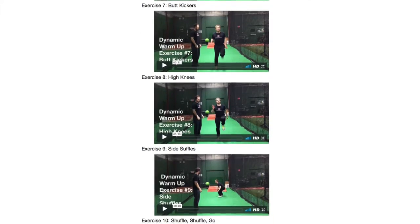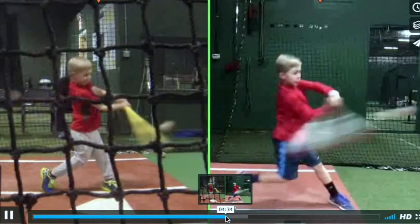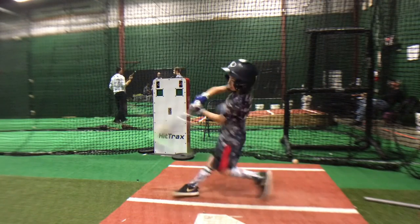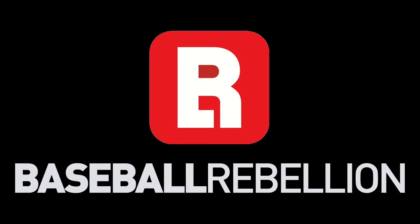With the purchase of our clinic, you can feel confident that you are getting the best and most comprehensive coaching clinic on the market. We cannot wait to hear about your results. Welcome to the Rebellion.